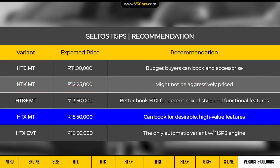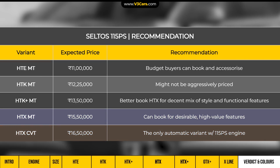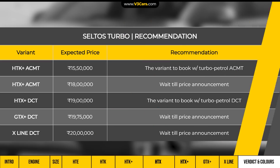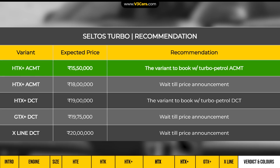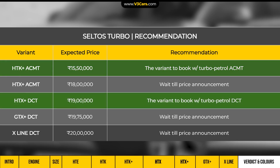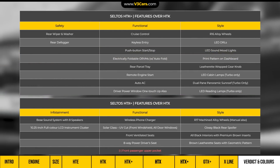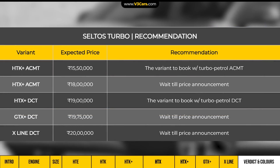The HDX variant is traditionally well priced and can be booked in both manual and automatic transmission. You can see the 115 PS Seltos expected prices in the table. If you plan to buy the Seltos Turbo, you can consider the auto-clutch manual transmission with HDK Plus and the dual-clutch automatic with HTX Plus variant, as these already offer must-have and good-to-have features. Consider higher variants after prices are announced. You can see the expected prices in the table.